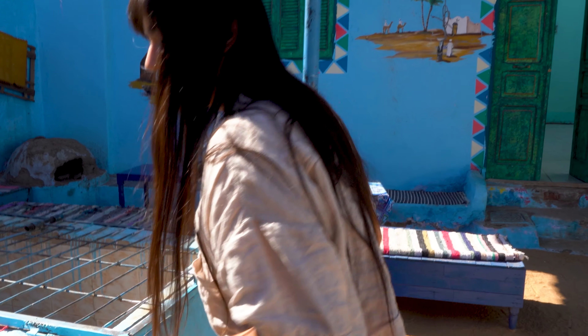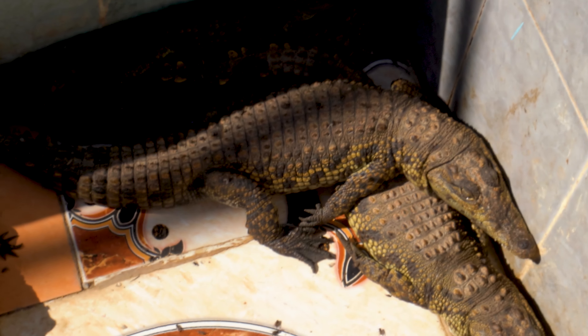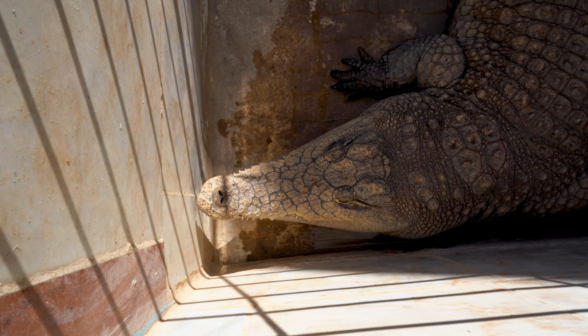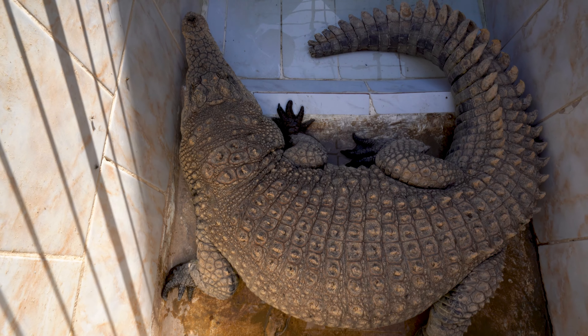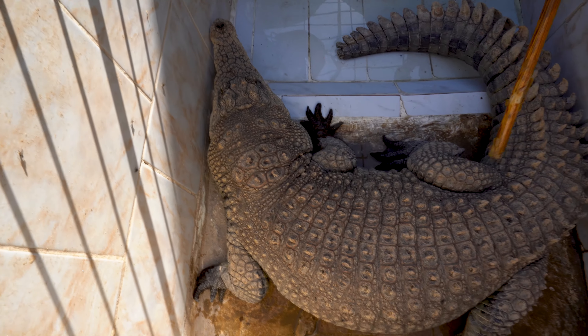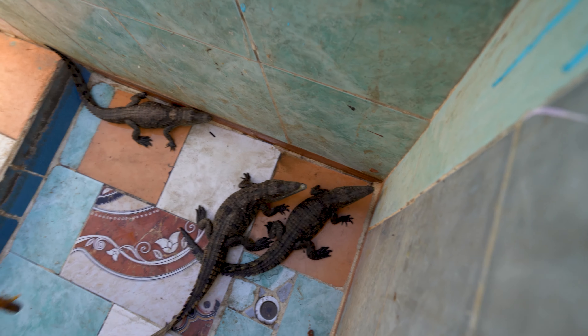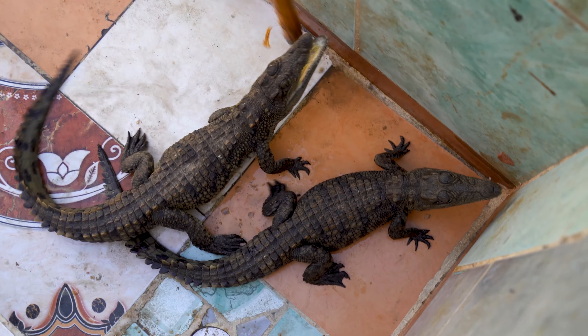Over here, just some casual crocodiles. They've been very still the whole time — you barely see any movement. And there's a big old one over here. Sadly, these crocodiles were not treated well. They're kept in a cramped, hot space and poked and prodded by their owners to perform for tips. You do come across situations like this when traveling sometimes.